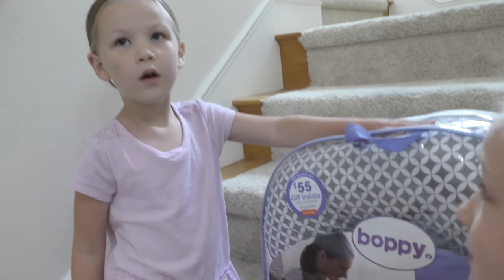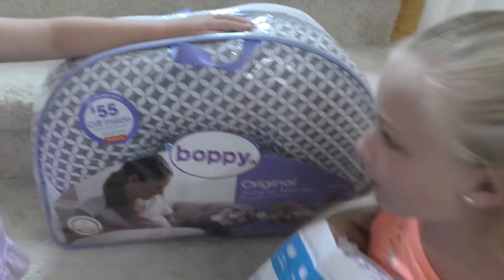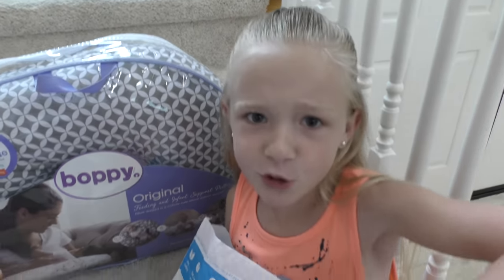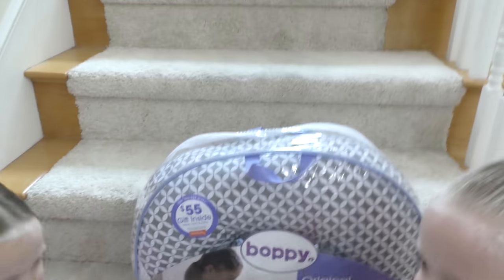These are adorable. What do you have? A pillow for the baby. It looks like a bobby — so it's called a bobby pillow. You use it when you feed the baby. So we got a boy bobby pillow.